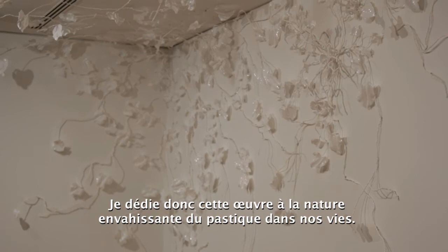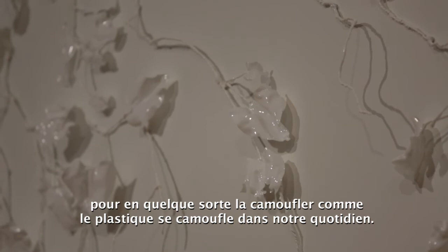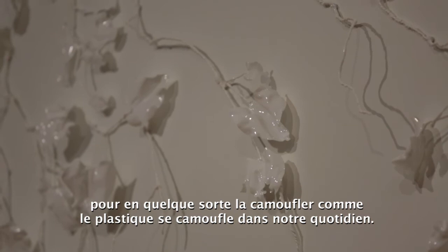This piece is sort of dedicated to the invasiveness of plastic in our everyday lives. I wanted to keep it really simple, and it's very white on white, just to sort of camouflage it, like how plastic is camouflaged in our daily activities.